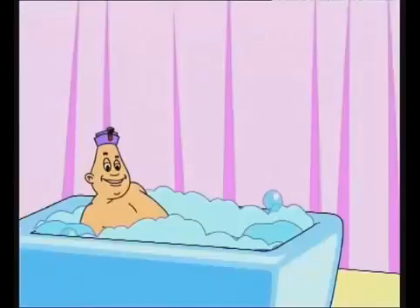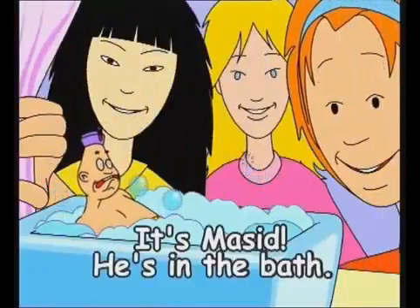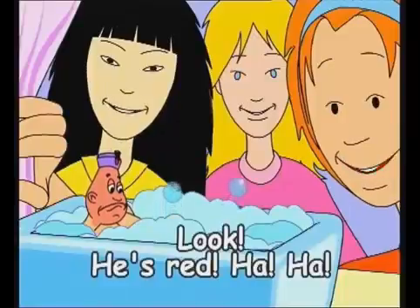Who's in the bathroom? It's Miss Sid. Oops! It's Miss Sid. He's in the bath. Look. He's red.